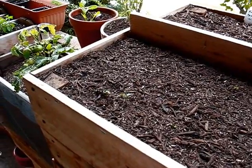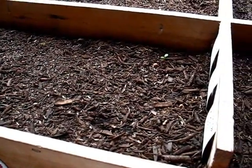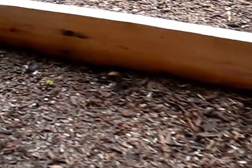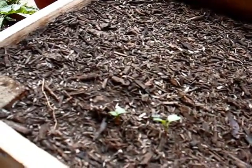First up, it looks like the only thing developing in the large planter is that I've got a few more of the Easter egg radish. I got one there, another one developing over there, and a couple of them over here.